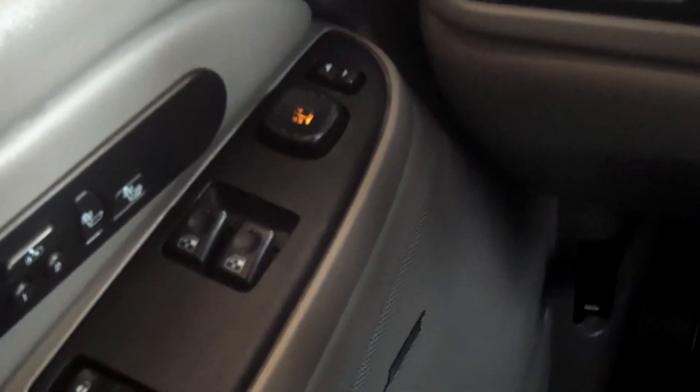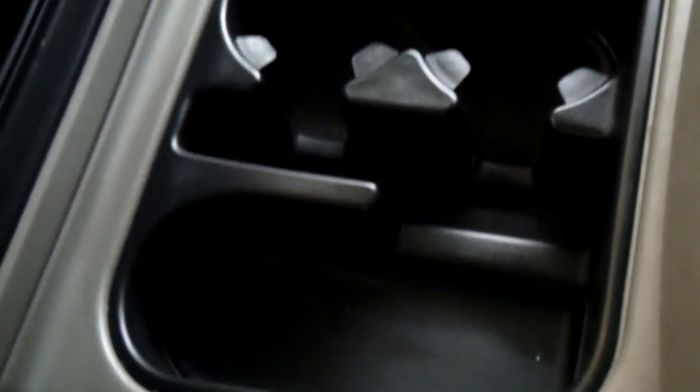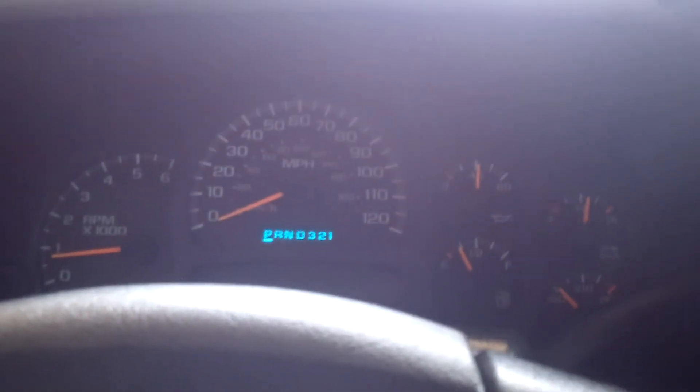Power locks, windows, and seats in the front — very nice, a luxury truck really. The leather seats have an armrest that folds down, and it seats around six people. You do have heated seats in the front as well.